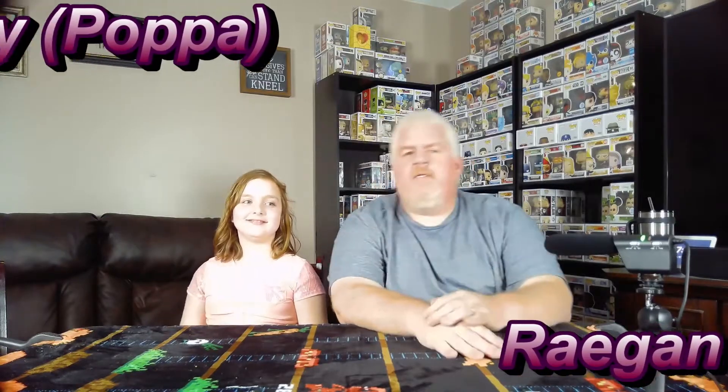Hey everybody, welcome back to Pops Toy Shop! I'm Tony, this is Reagan — she wanted to be in another video. I like having you in the video. Today we've got a couple of mystery boxes that we're going to talk about, and I think I have a couple other things I might show off too while we're at it.